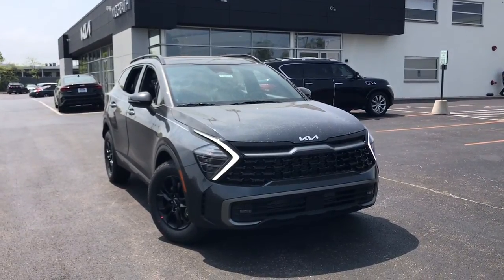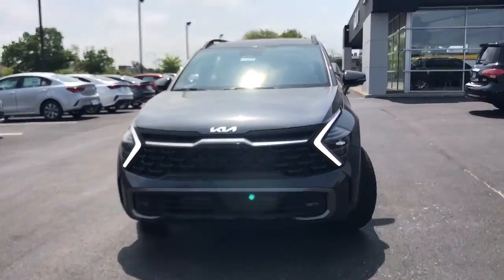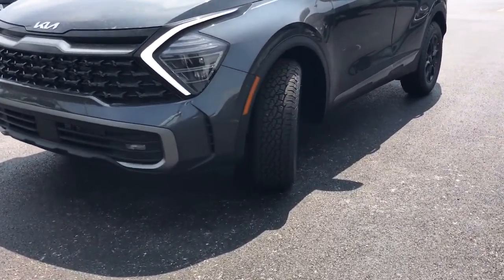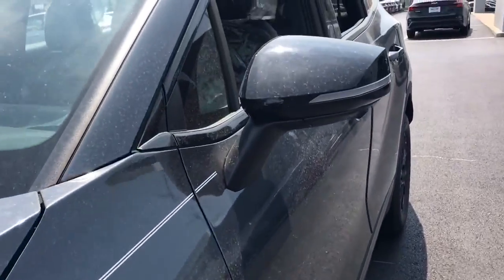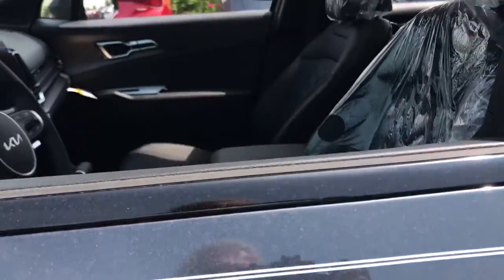You just found the 2023 Kia Sportage. Take confidence and your adventurous spirit along on every journey in this elegant and well-equipped Sportage. From its sleek lines to its luxurious interior to its suite of safety tech, this compact crossover has the features you've been looking for.